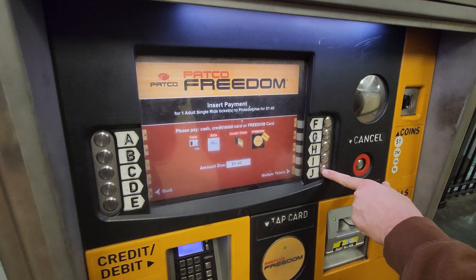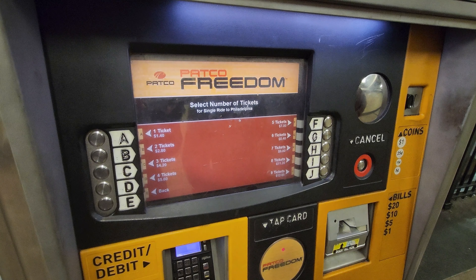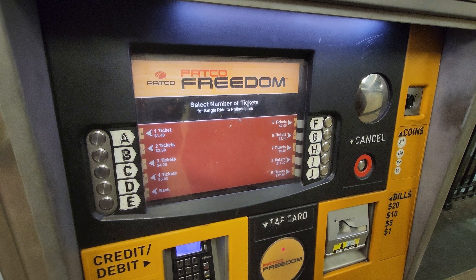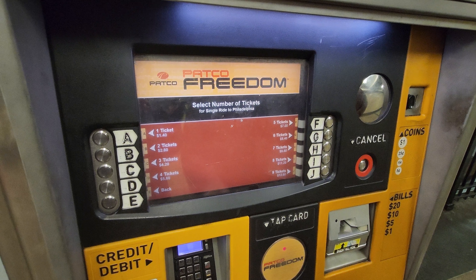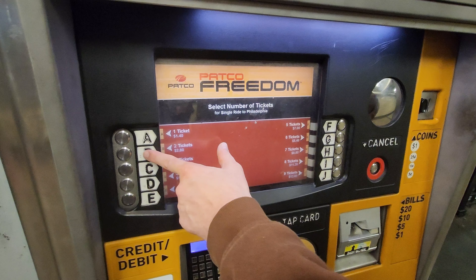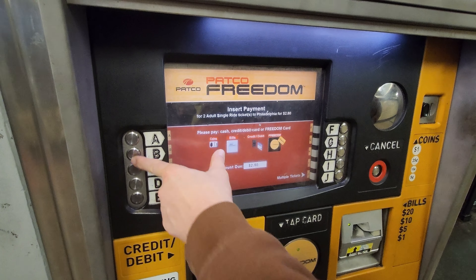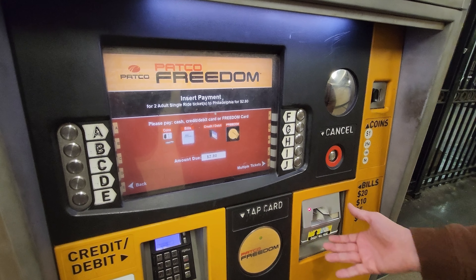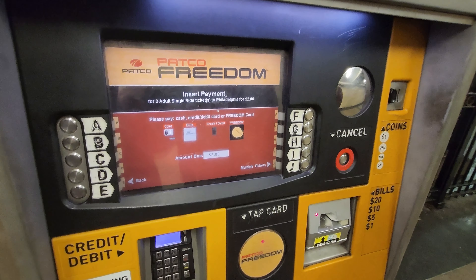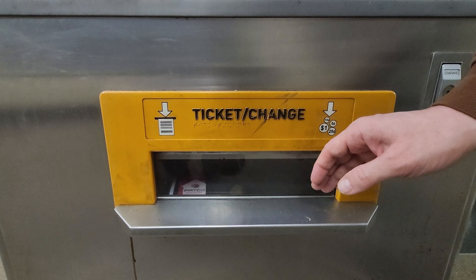I also have the choice for multiple tickets, and I'll press the button by the letter J. From here, you will see a number of choices, from one ticket to nine tickets. I want two tickets, so I'll press the button by the letter B. Now, I will pay with a $20 bill.